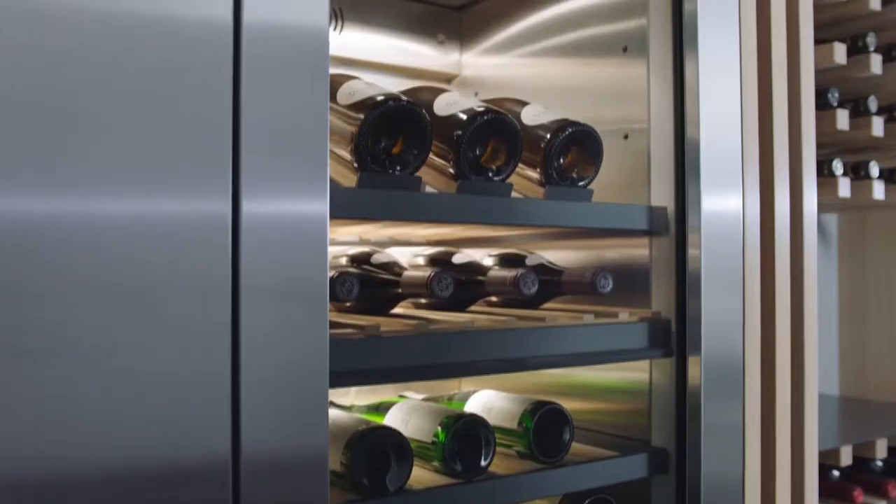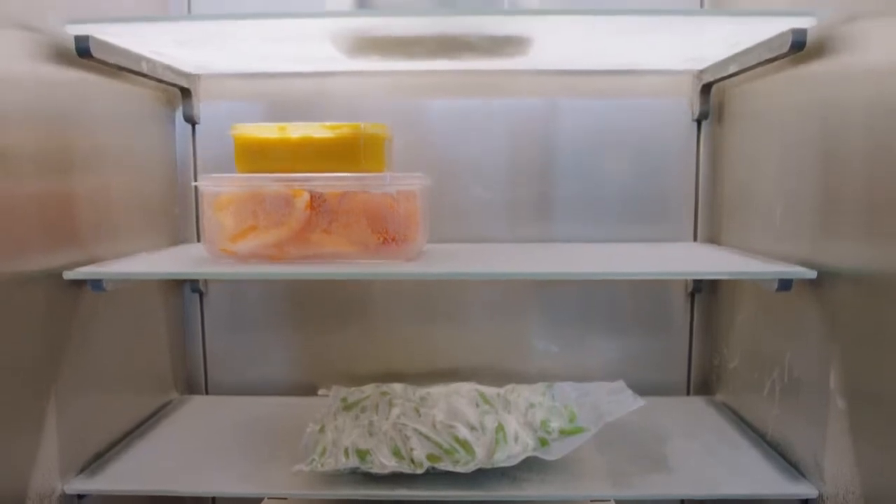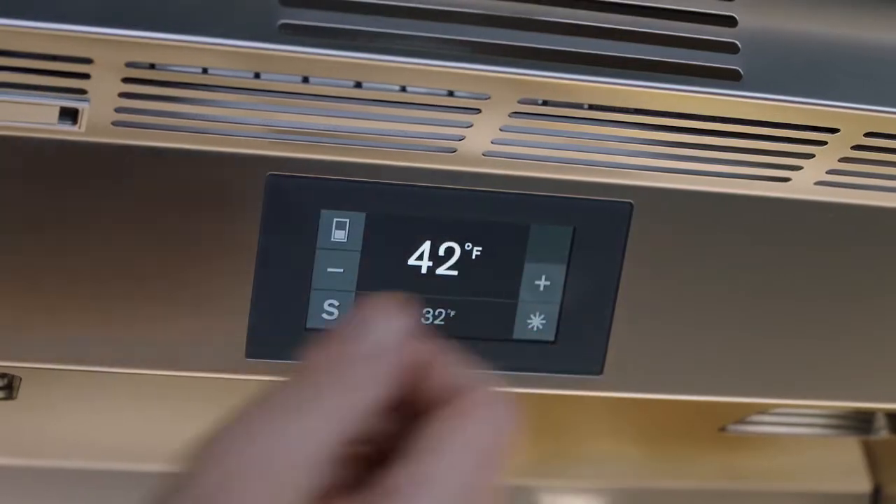Welcome to your Gaggenau Vario Cooling Columns. It's a fully built-in modular family offering separate climate zones, a hygienic stainless steel interior and one degree temperature accuracy.